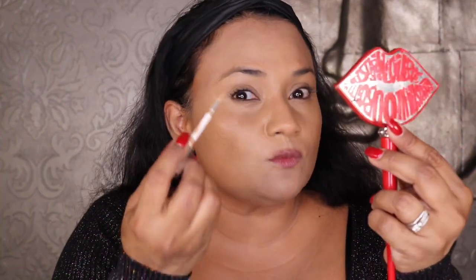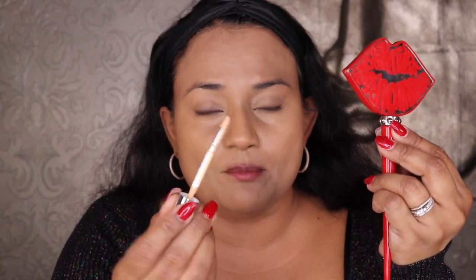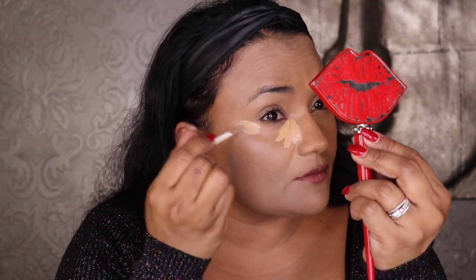I have the Dior Backstage Concealer in shade 3W, which is one shade lighter than my normal foundation shade in the same line — 4W. You want your concealer to be one shade lighter, not two shades, and not the same color as your foundation. This has a beautiful brush applicator. At first I wasn't sure about it, but having used it a couple of times now, it's so good. I put concealer on my lids as basically primer for my eyelids, then down my nose, on the other side, and into the smile lines.